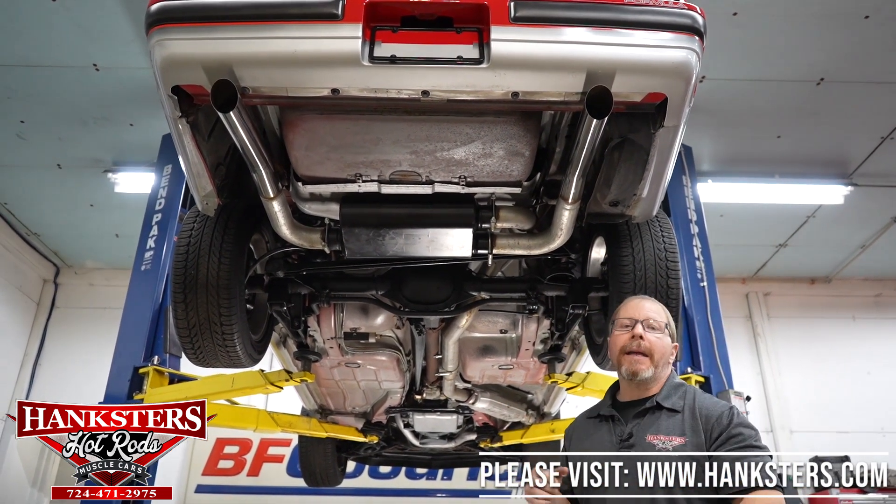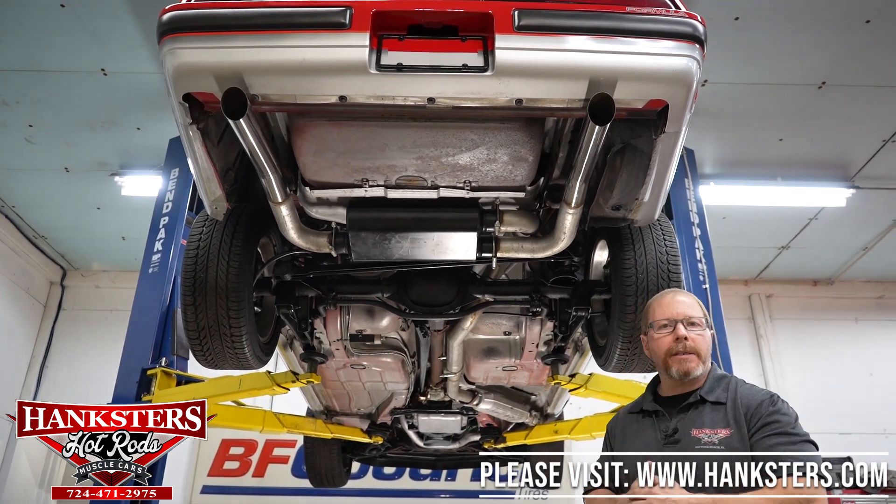We'll go ahead now and lower this car off the lift and go ahead and start that motor up.